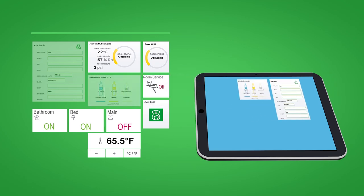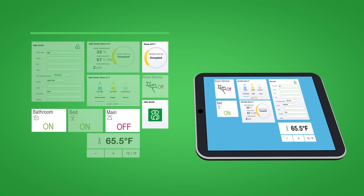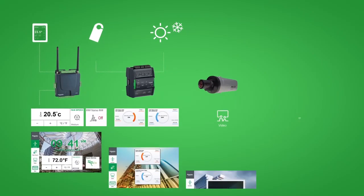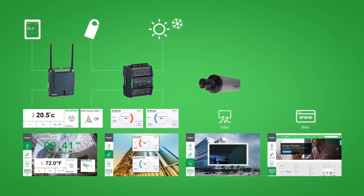Customize the app's interface with your end customer's own brand features. Next, bind widgets to data sources or systems in the BMS or with third-party services aligned to your customers' needs. Then, deploy the apps directly to a single device or to a fleet of thousands of devices all at once.